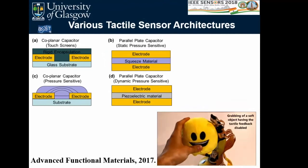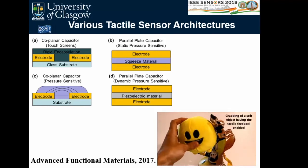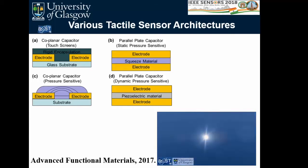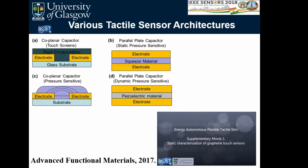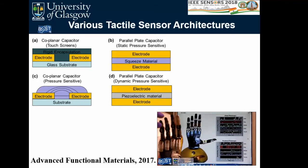Before presenting our architecture, I'll review conventional capacitive tactile sensor types. In mobile phones we have coplanar capacitors in touchscreens, where transparent indium tin oxide electrodes are used with a glass encapsulation on top. A common architecture in literature has a squeeze material between two electrodes in a row-column parallel plate capacitor structure. As the electrode is pressed, the capacitance changes, enabling pressure detection.